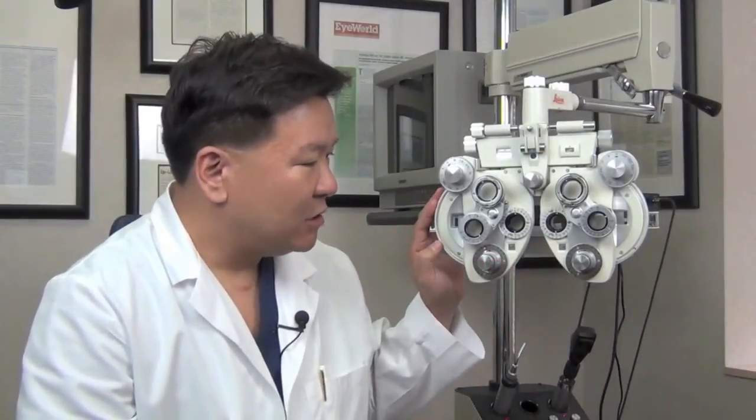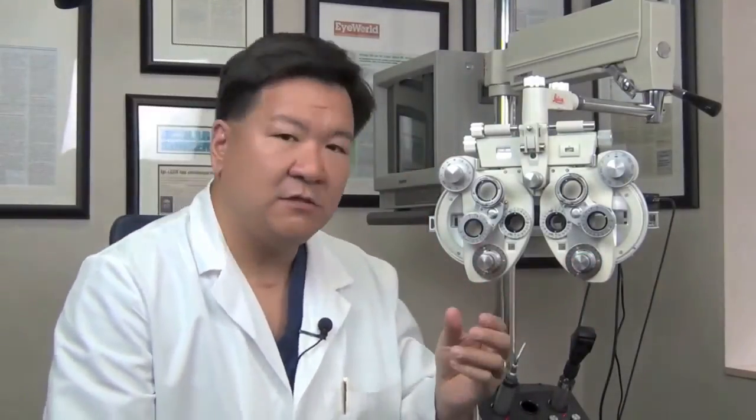We can determine the level of nearsightedness and farsightedness, we can determine the level of astigmatism, and we can even compare one eye versus two eyes for distance as well as for reading. This is a subjective test, so we often repeat this test at every visit — and even if the patient has had their test done by our referring doctors, we perform the test again so we have a comparison.